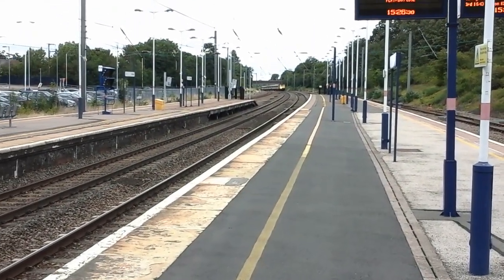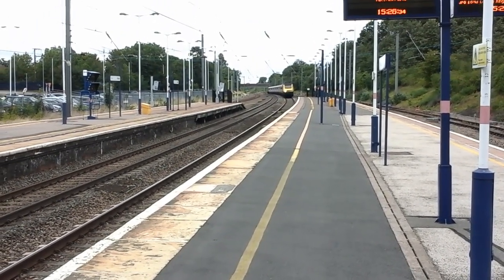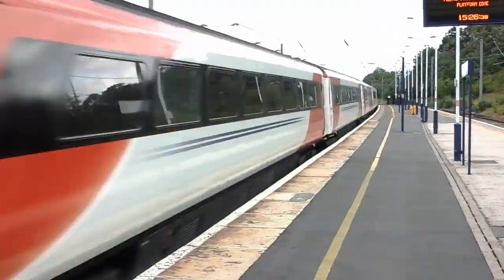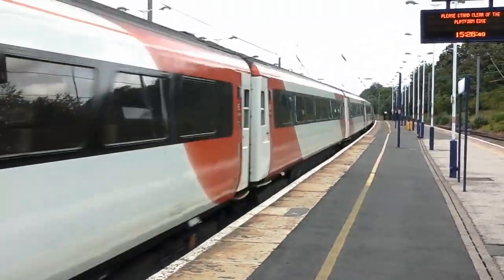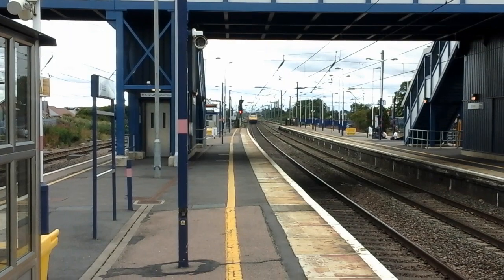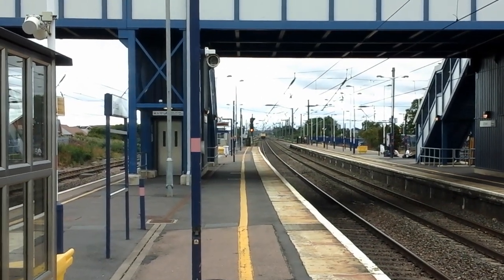The next train to pass by is going to be a Virgin Trains East Coast HST with the East Midlands Trains power cars on this one. Sounding absolutely gorgeous there.